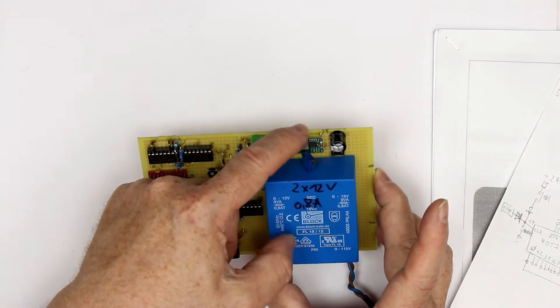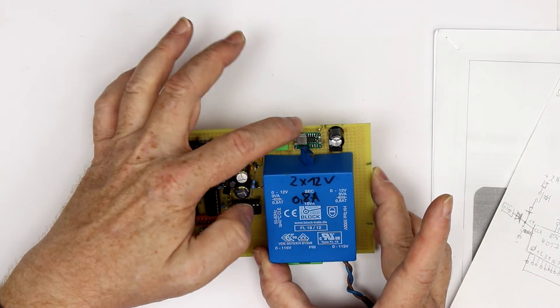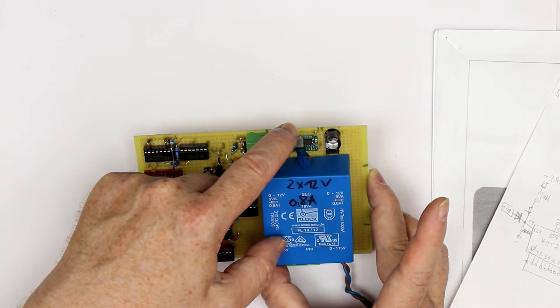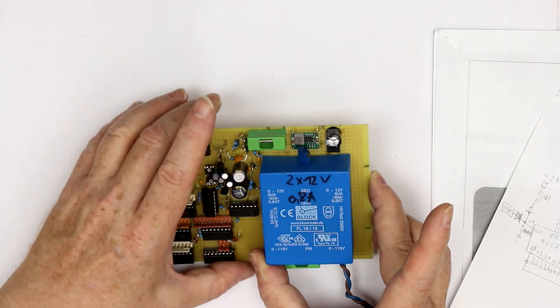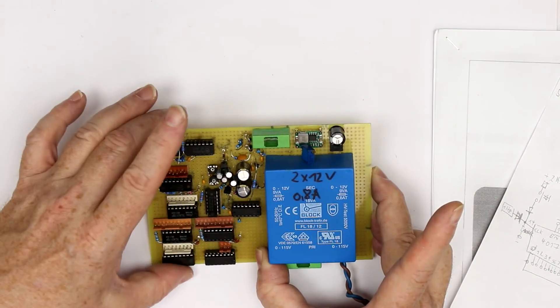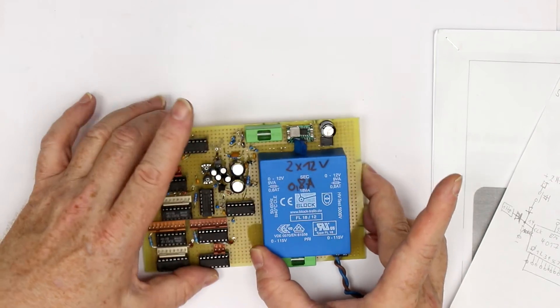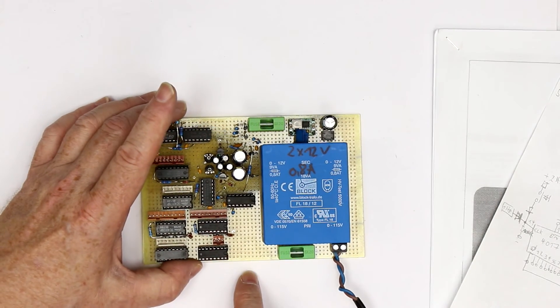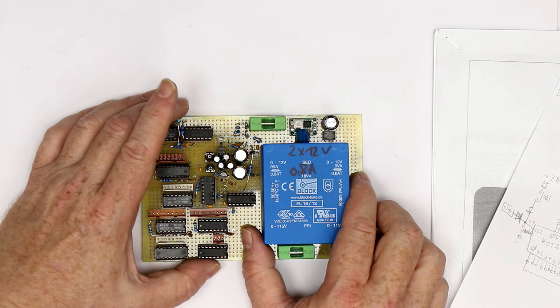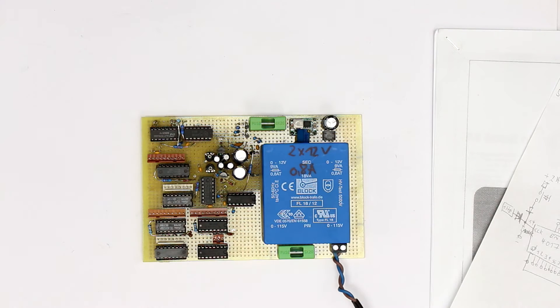All in all, you only need six counter ICs and two or three logic ICs — six counter ICs and two or three Schmitt trigger input quad NAND gates. You can already see a little step-down converter to make 1.1 volt heater voltage out of the 12 volts from the transformer. I've already checked all the outputs — everything is working. The only thing that is missing is the high voltage anode connection, and then it should be working. This will take probably still a few weeks to get it ready.